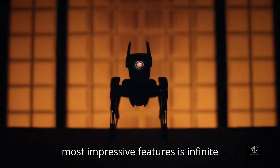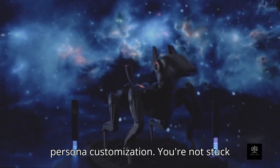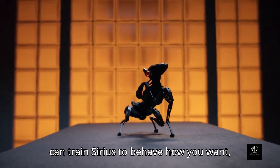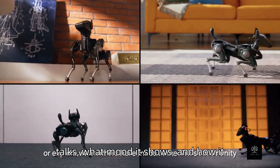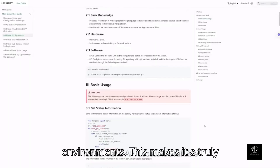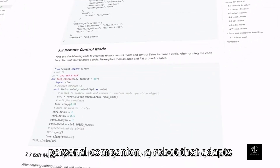One of the most impressive features is infinite persona customization. You're not stuck with one personality or skill set. You can train Sirius to behave how you want — make it fun and playful, or calm and focused. You can even adjust how it talks, what mood it shows, and how it responds to different users or environments. This makes it a truly personal companion, a robot that adapts to your lifestyle.